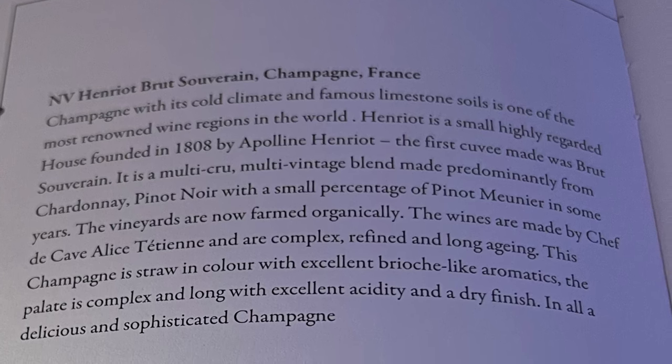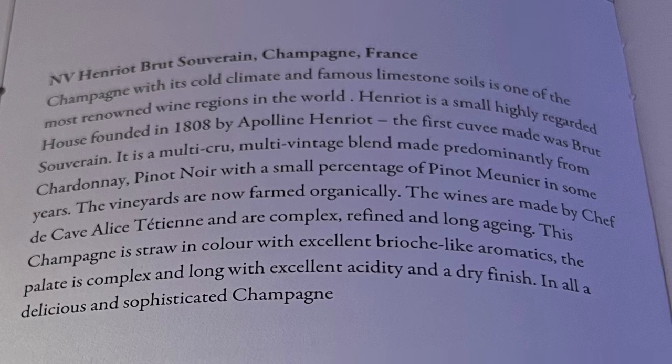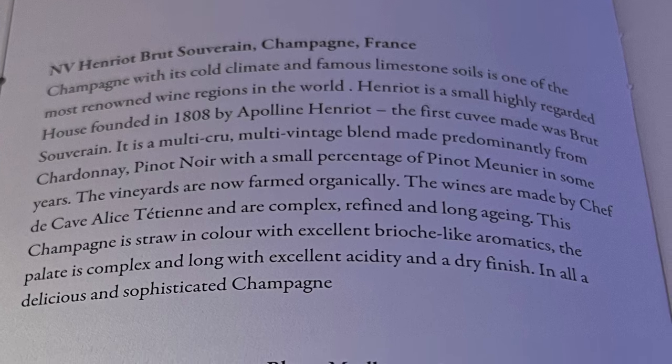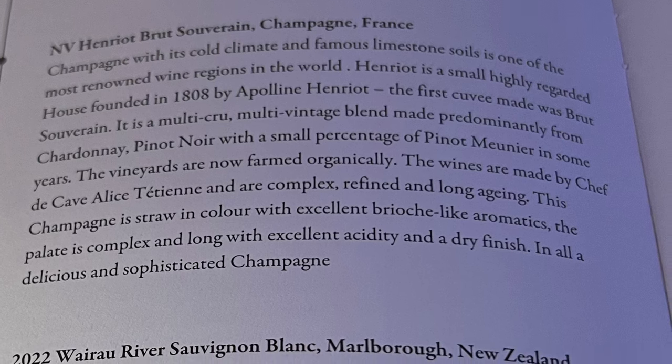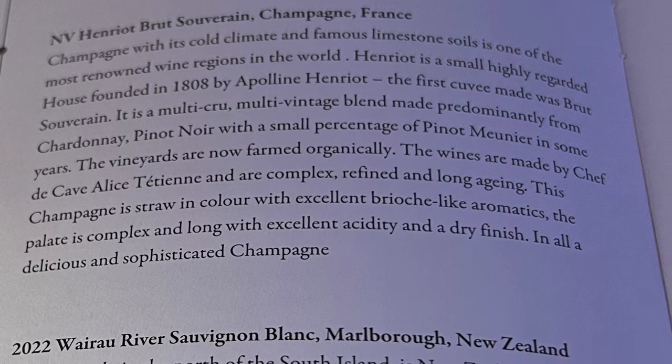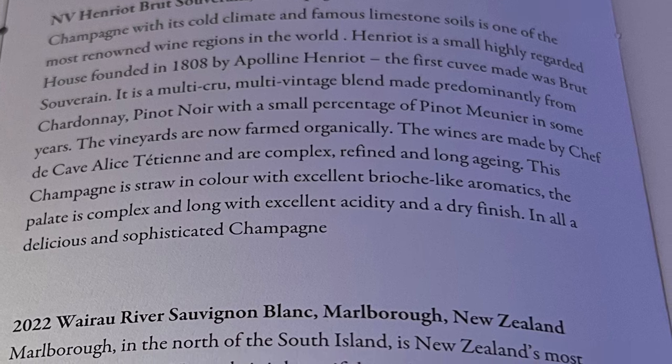Hello everyone, Trophy Wine Hunter here. Welcome back to my YouTube channel. Today I'm doing a review of the wines served on Singapore Airlines flight SQ600 from Singapore to South Korea. I'm going to pair it to my flight on Air Canada — both were in business class.